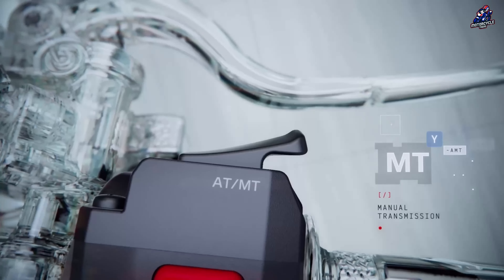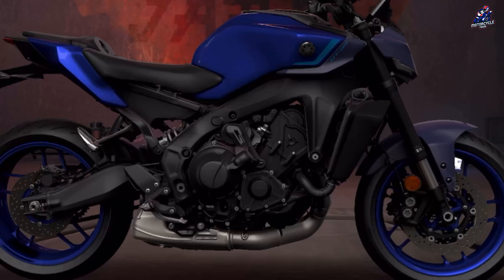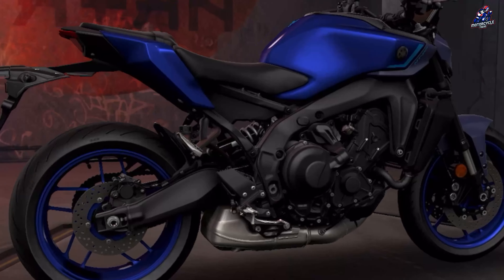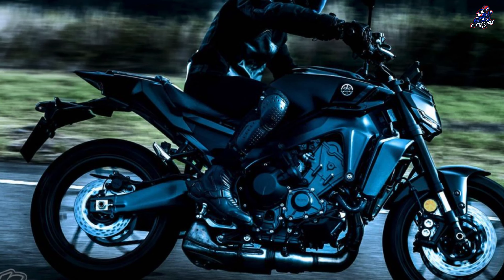Apart from the modification to the transmission, the MT-09 seems mostly unaltered. Its 890cc CP3 engine continues to churn out a powerful 117 horsepower, but it is now easier to control. The previously installed trellis frame, adjustable suspension, and suite of electronic rider aids are still in place.